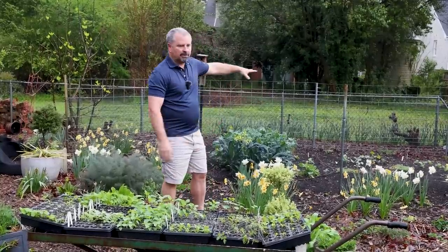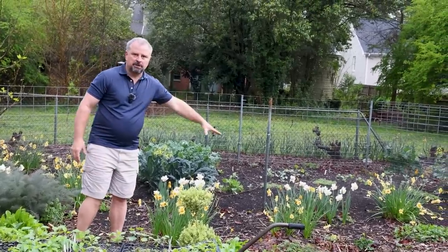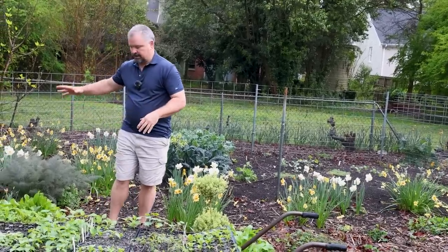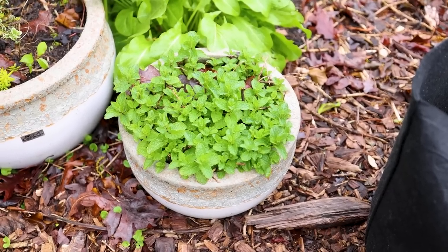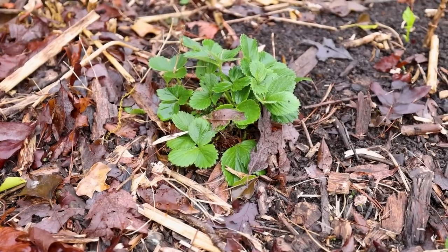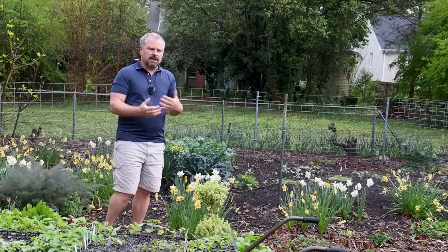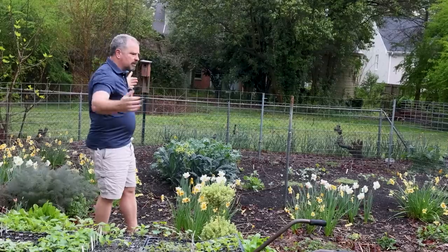Our vegetable garden back here has daffodils blooming in it, dahlias coming back from last year, and herbs around the front — sorrel, sage, mint in a container (put your mint in a container or it'll take over), oregano, strawberries. We have perennial herbs and flowers integrated throughout. We're actually doing a little bit of rearranging because we want the vegetable garden to be part of the overall garden — not just vegetables here and ornamental plants there, but integrated together.